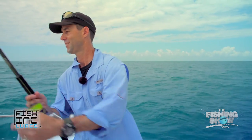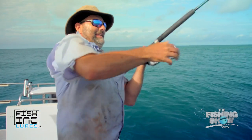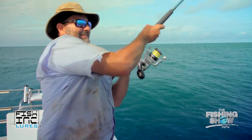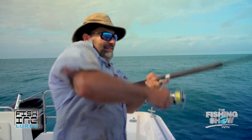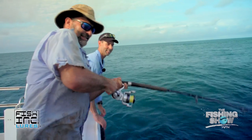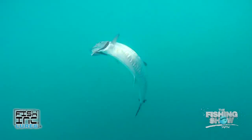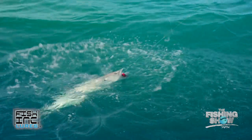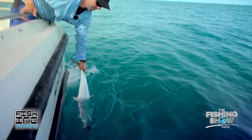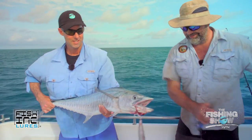Let's put it into action. The mackerel have been frustrating us so far, particularly the big ones. Got him! Oh you champion. Nice one mate. You legend.